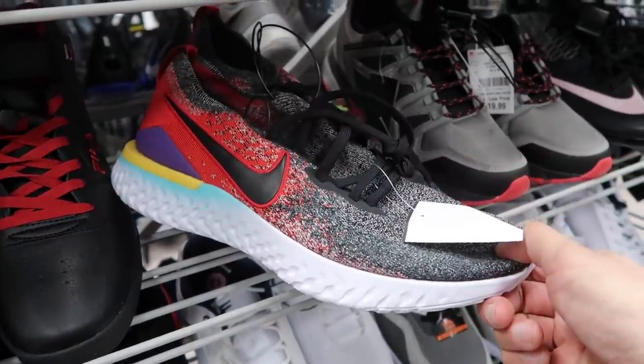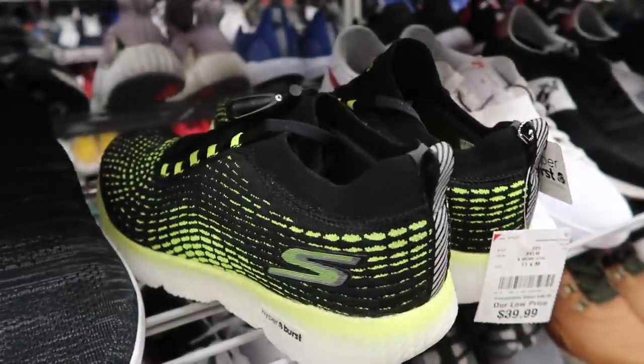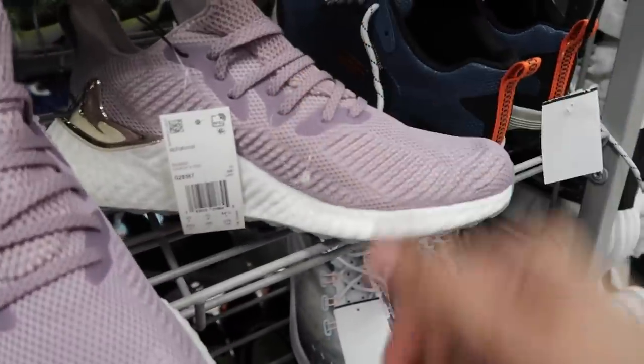Flying it React, size 14, $50 bucks. Look at that — Skechers, $40, Hyper Burst technology, not messing around. Alpha Boost — pretty cool, size 10 and a half. I don't know what the price is on them, the tag got torn off, but a nice little metallic back with the Adidas logo.